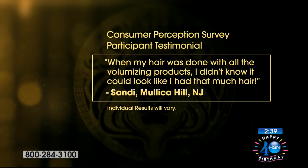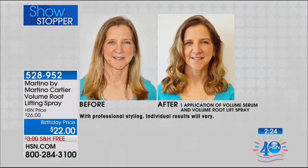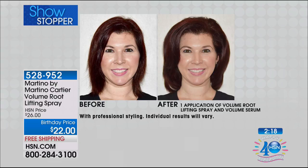We've got testimonials, like this one from Sandy who says: 'When my hair was done with all the volumizing products, I didn't know it could look like I had that much hair.' Thank you, Sandy — that's awesome. There are a lot of women who have a lot of hair but it's very thin. So look at these before and afters. Martino's literally blow-drying wet hair for you to see the true before and after.